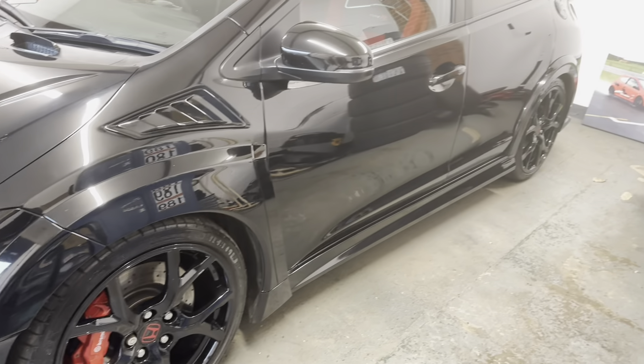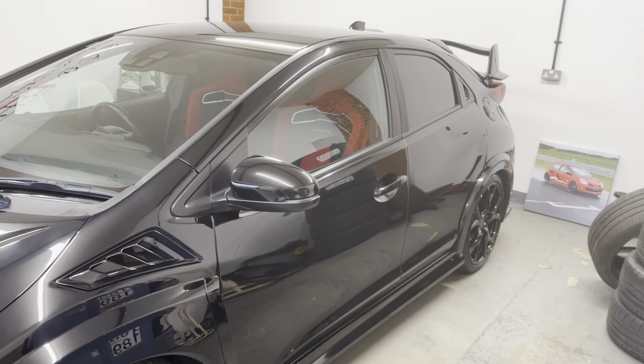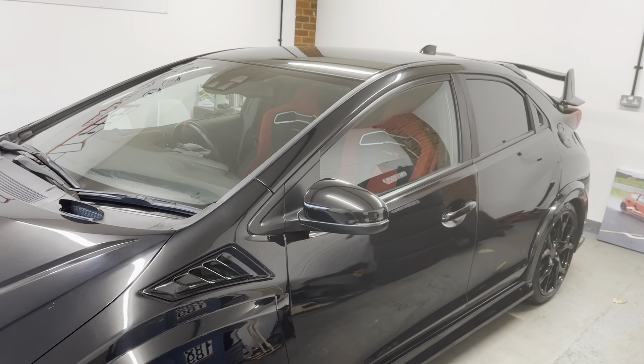Just going to give you a quick run around this car so you can see a better view of the condition, because I know it's always hard to tell on camera.